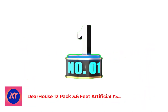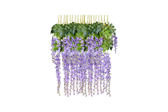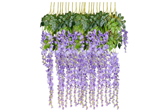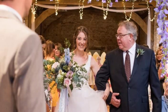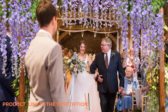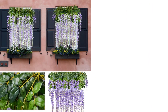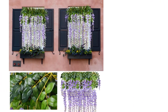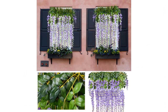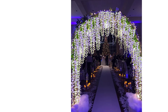Deer House 12 Pack 3.6 Feet Artificial Fake Wisteria Vine. Get beautiful flowers for your big day like this artificial wisteria flower. Silk Wisteria Vine creates a romantic look that makes for a wonderful wedding. Perfect for wedding decoration, hotels, parties, as well as other ceremonies — best decoration for home, hotel, and park. Great for your flower arrangements.